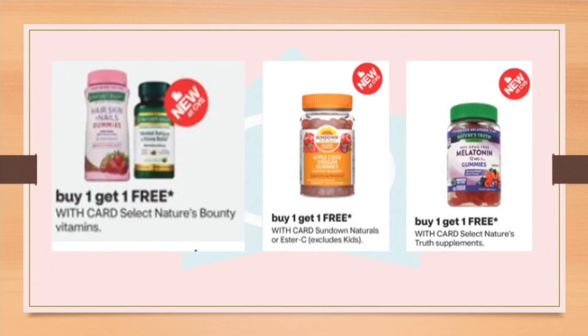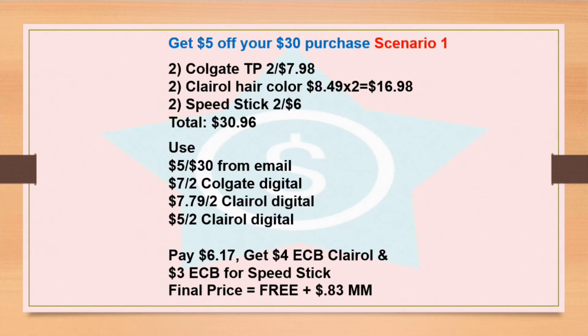Next I have a buy one get one free deal on some vitamins and supplements. If you have good CRTs or coupons you can use for this deal, it will be a really, really good deal for you.